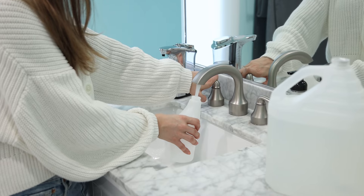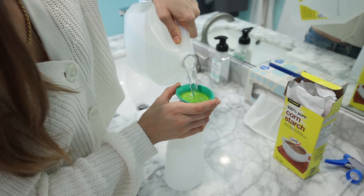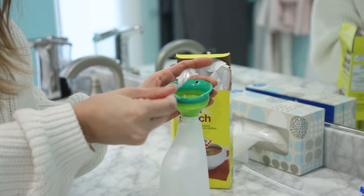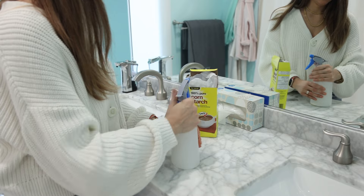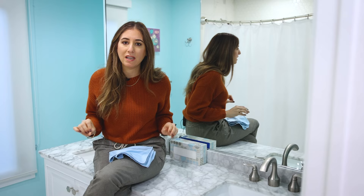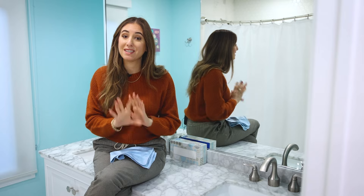I'd suggest using a DIY glass cleaner. Take a spray bottle and add a cup of white vinegar, a cup of water, and a teaspoon of cornstarch — which provides just enough texture and grit to lift anything off a mirror without scratching. You've got to try this; you will be a changed person. The combination of the flat weave microfiber cloth, that DIY glass cleaner, and a little attention a couple of times a week will make your mirrors and faucets shine.